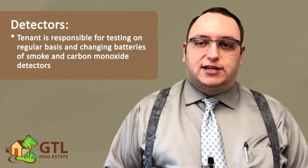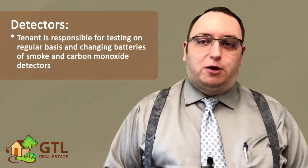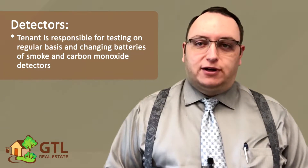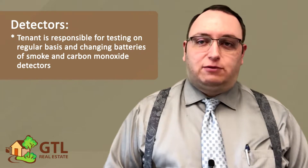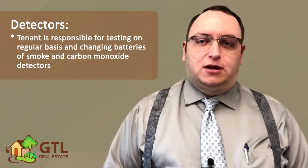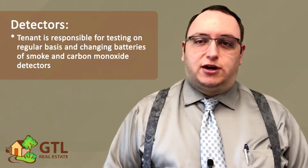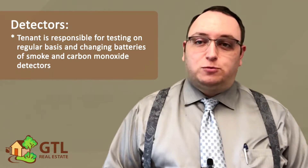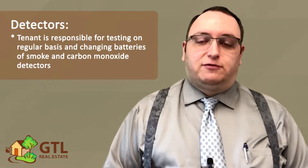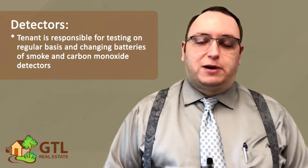Next, the lease mentions that smoke detectors and carbon monoxide detectors are installed where required by law. However, it is your responsibility to test these on a regular basis and replace the batteries when needed. Our inspectors will check these once a year and bill you for replacing the batteries if you don't, and it's much more expensive for them to replace them than for you to do it, so be sure to keep these batteries up to date.